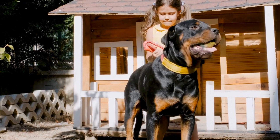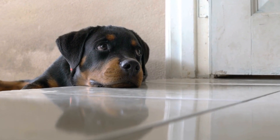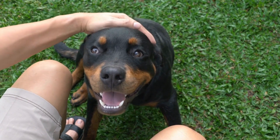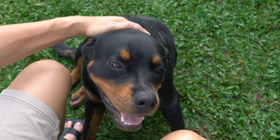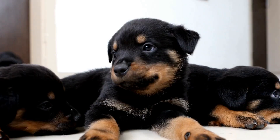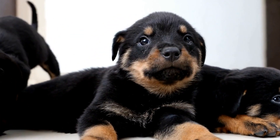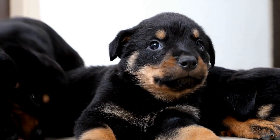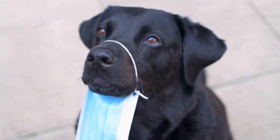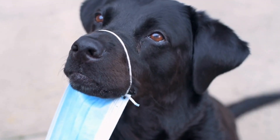Swimming is a fantastic form of exercise for Rottweilers. It is a low-impact activity that helps build muscle strength, improves cardiovascular health, and enhances overall endurance. Swimming allows Rottweilers to exercise without putting too much strain on their joints, making it an ideal choice for dogs prone to joint problems. Additionally, swimming can help keep your Rottweiler cool during hot summer months, preventing heat-related issues.